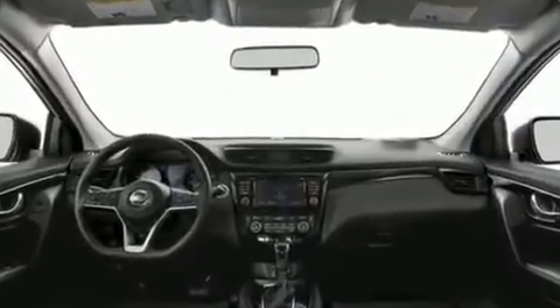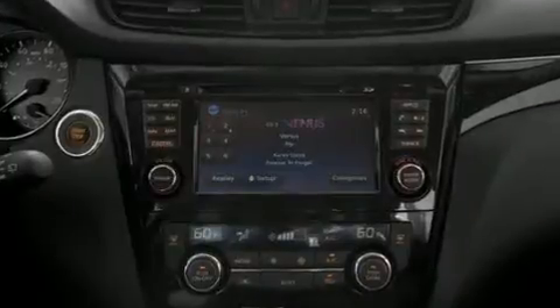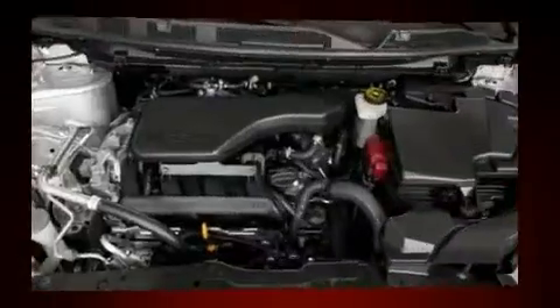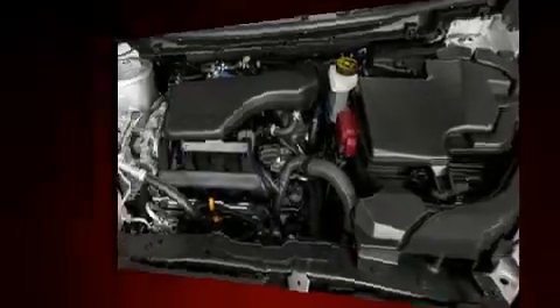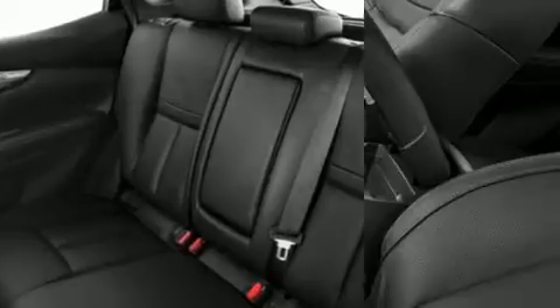Fully automatic headlights, remote keyless entry, and much more. Features such as automatic climate control and leather upholstery prove that economical transportation does not need to be sparsely equipped.